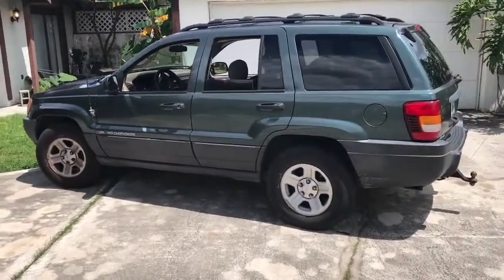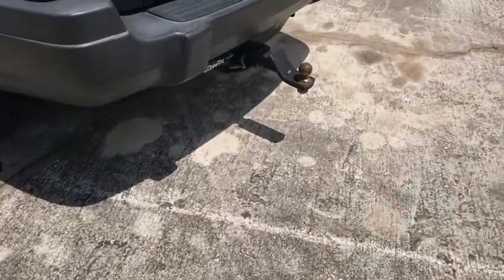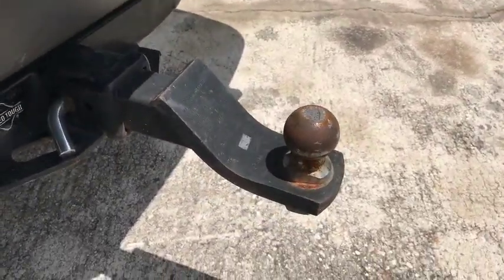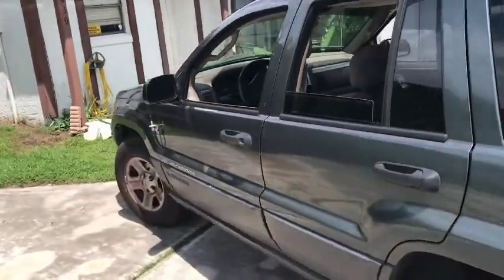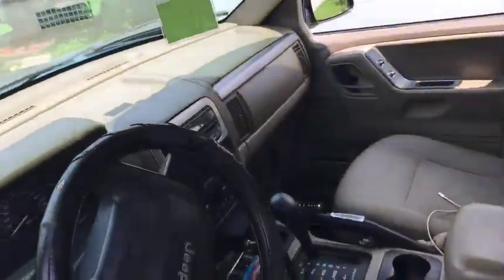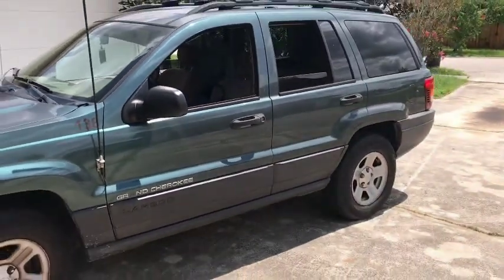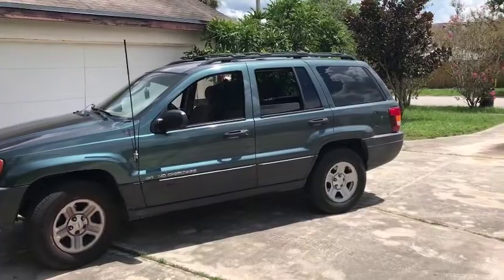I now have a new vehicle — this is my new daily. The most important thing about this daily is this little sucker right here. But it is a pretty nice Jeep Grand Cherokee. It's got the radio and whatnot. It's just chillin, it's nice. I love it actually, and I can tow.